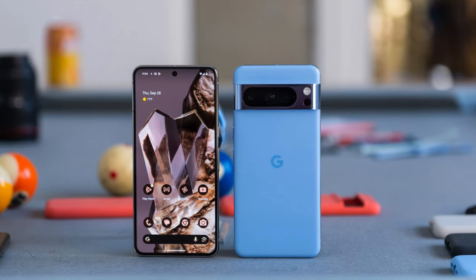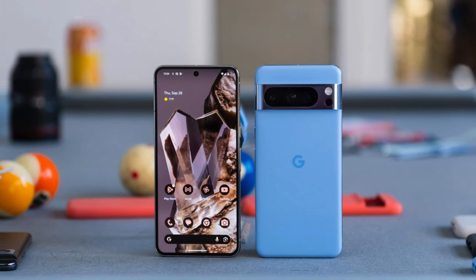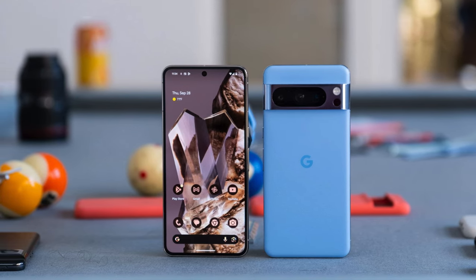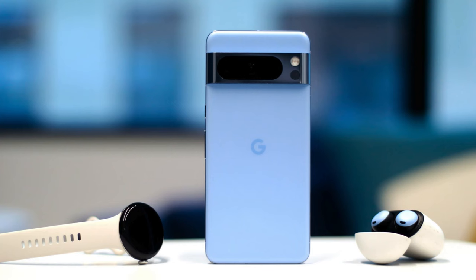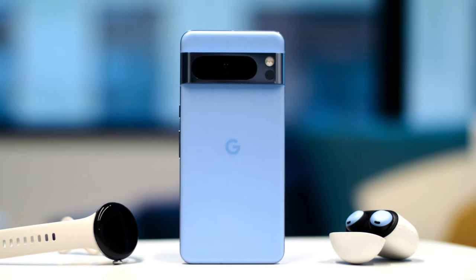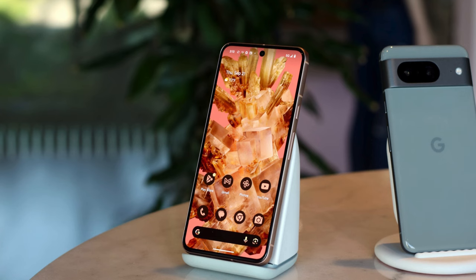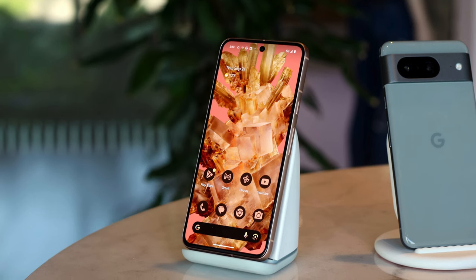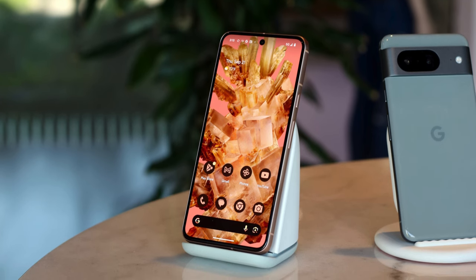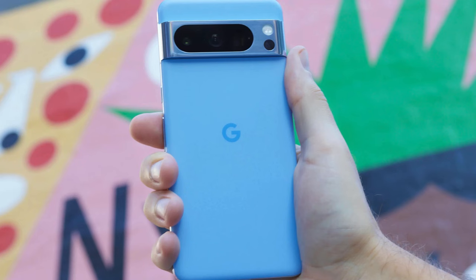Google has also demonstrated its hardware prowess with the Pixel 8 Pro's display, which is a 6.7-inch OLED with a resolution of 2992x1344 pixels. It can achieve a peak brightness of 2400 nits and a refresh rate of 120Hz. The Pixel 8 Pro features Google's latest homegrown processor, the Tensor G3, and its base edition comes with 12GB of RAM and up to 512GB of storage.